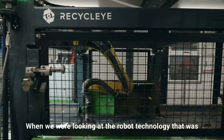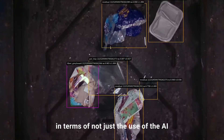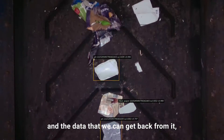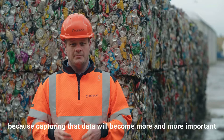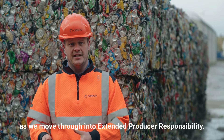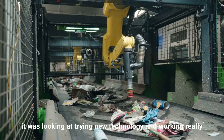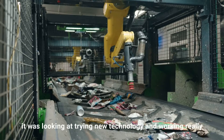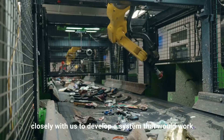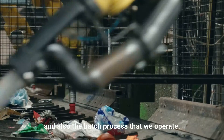When we were looking at the robot technology that was out there, the Recycle-i robots really shone for us — not just in terms of the AI and the data that we can get back from it, because capturing that data will become more and more important as we move into extended producer responsibility, but also the way the company was really forward thinking, looking at trying new technology and working really closely with us to develop a system that would work for our unique set of materials and batch process.